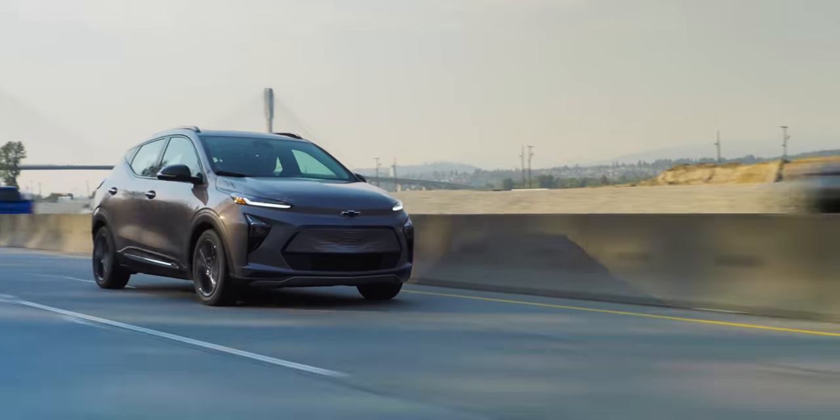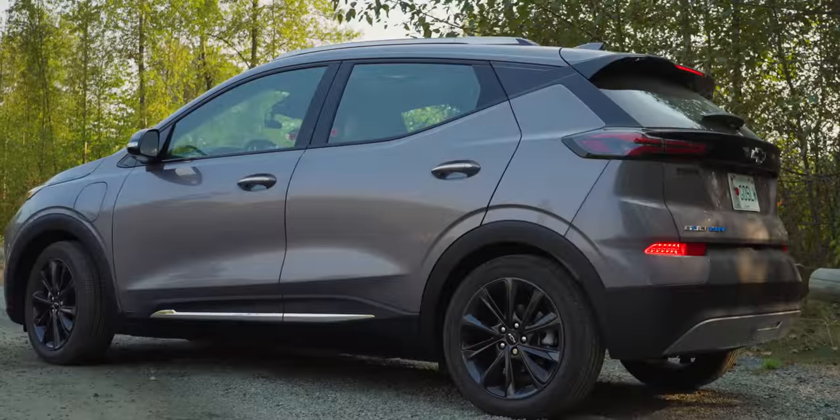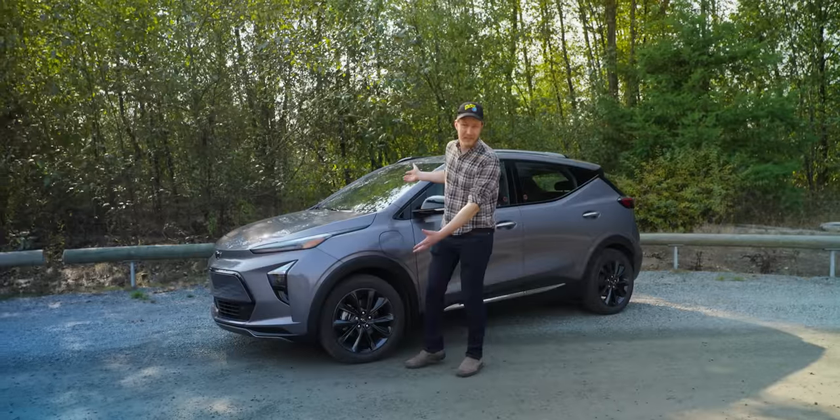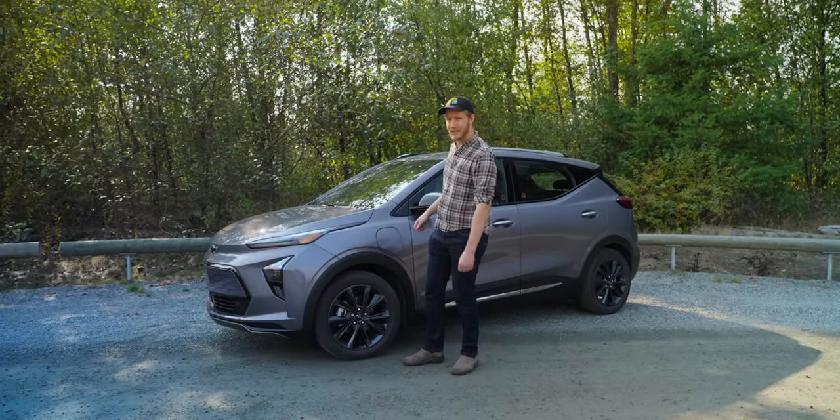The Chevy Bolt is such an uninspired electric car that it brought the whole industry and electric cars' reputations back years — or so I thought before I actually drove one. Turns out it's pretty great. Let's have a look.